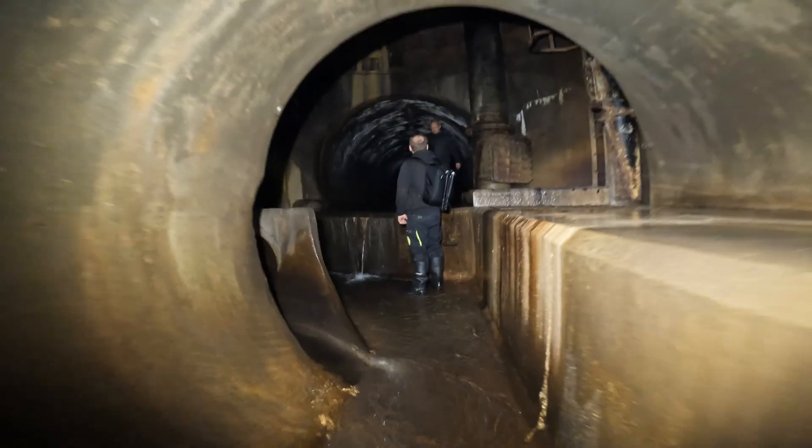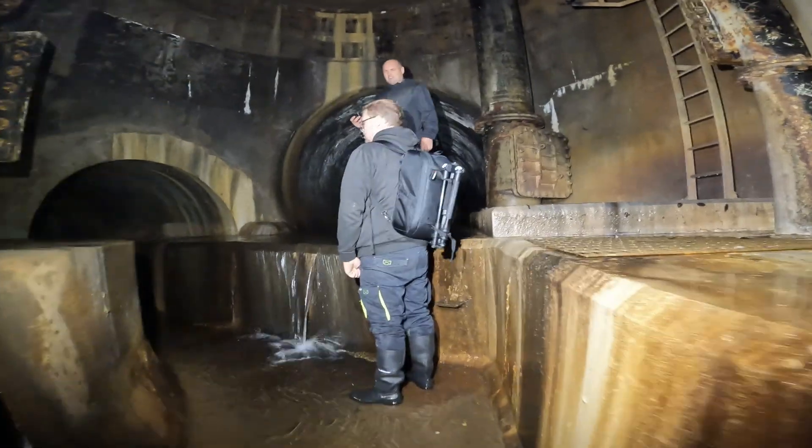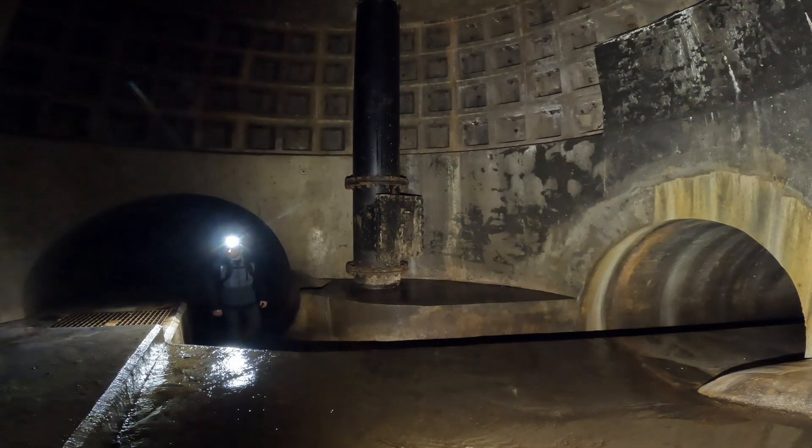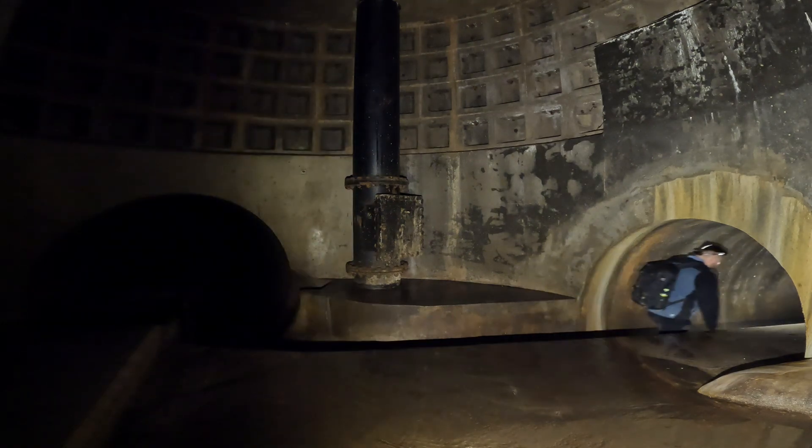A sewage pipe running parallel throughout the majority of the system can be seen in various different places. It disappears and reappears throughout the system and makes itself known to the nose towards the end.